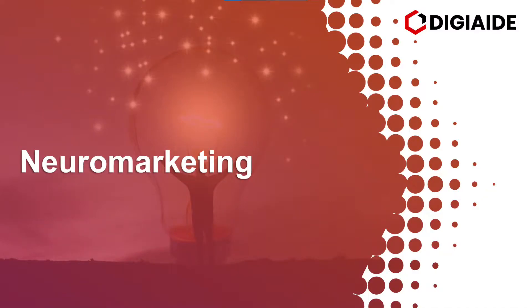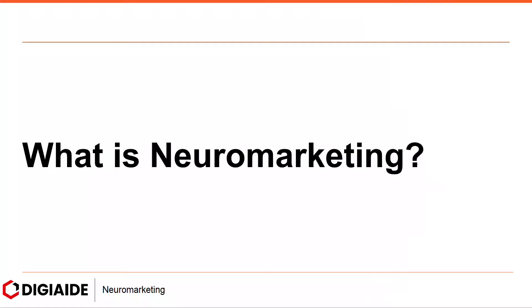Hello and welcome to digiate.com. In this video we are going to cover the topic on Neuromarketing. Now let's start with what is Neuromarketing?